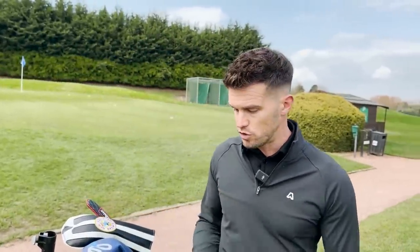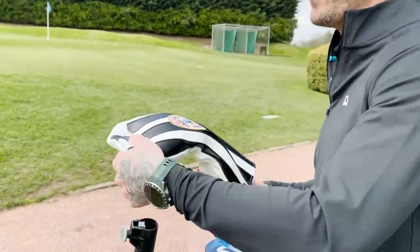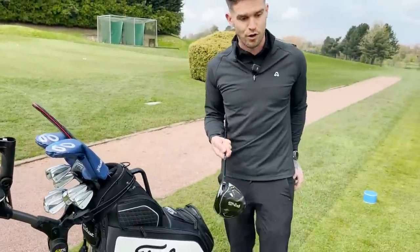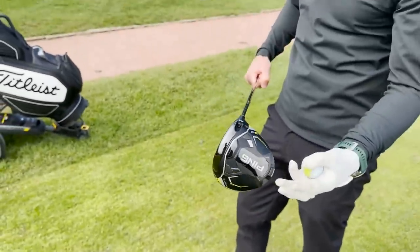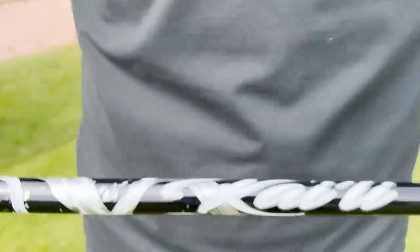Today we're going to do a 'what's in the bag' — have a little walk around a few holes and go through different shots and stuff. I've already done a video on my driver, but we'll start with it anyway. I've got a glove for driver. It's the Ping G430 Max, 10.5 degrees. I haven't really played around with the weight. It's got the Cali 60 stiff shaft in it — it is a cheating stick.